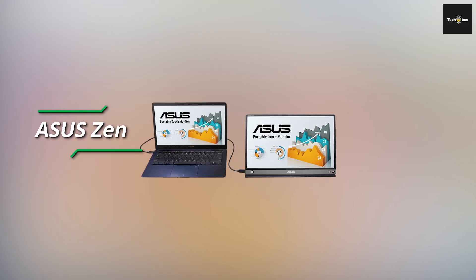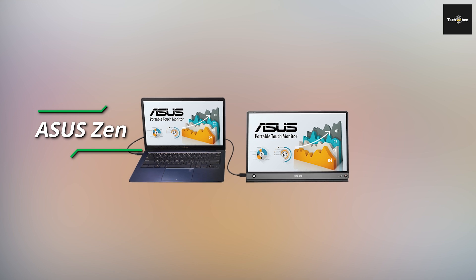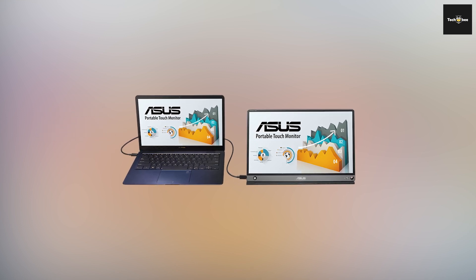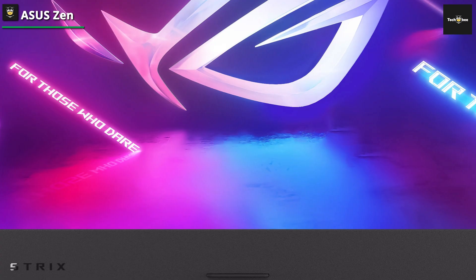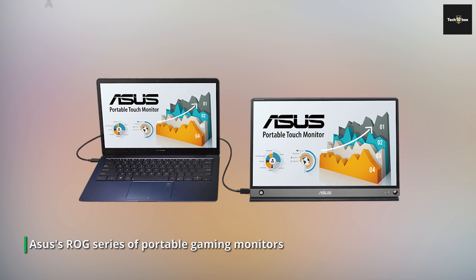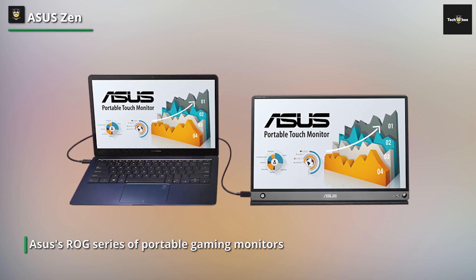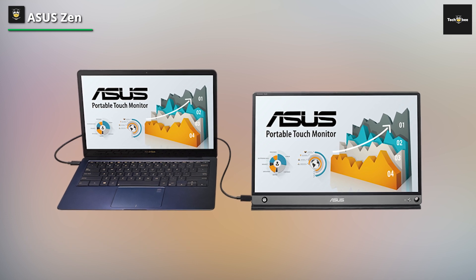The ASUS Zenscreen Touch differs from the majority of general-purpose mobile monitors we have reviewed in two ways. First, it has a touchscreen, a feature that it shares with some devices like the Wacom Cintiq 16. Second, it has a built-in battery that recharges. It will also be a good fit for a 15.6-inch or larger laptop, provided that it has DisplayPort over USB-C video out connectivity.